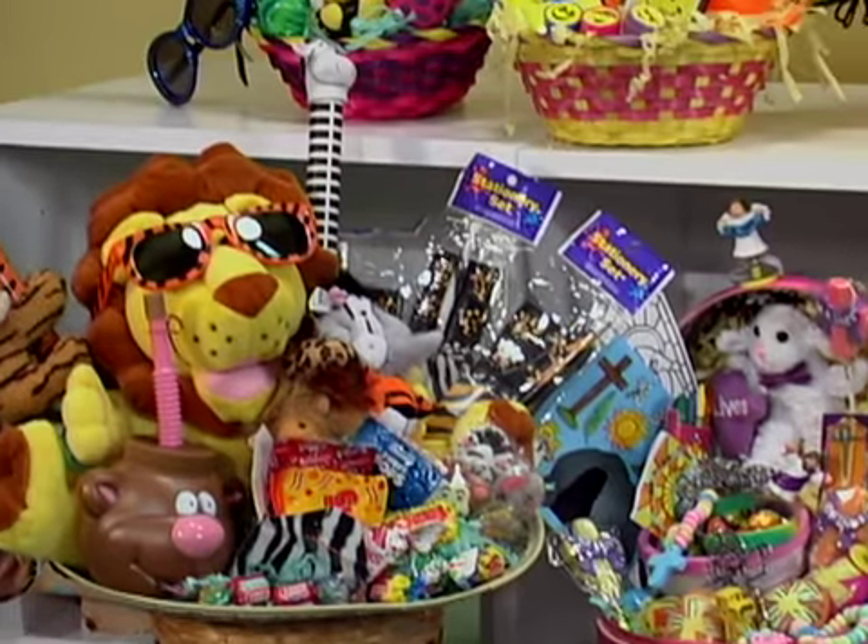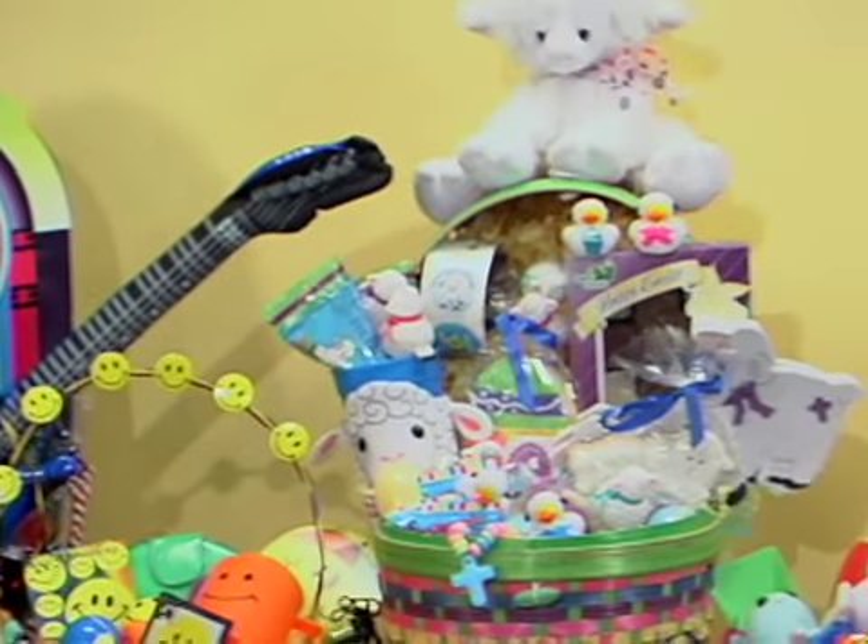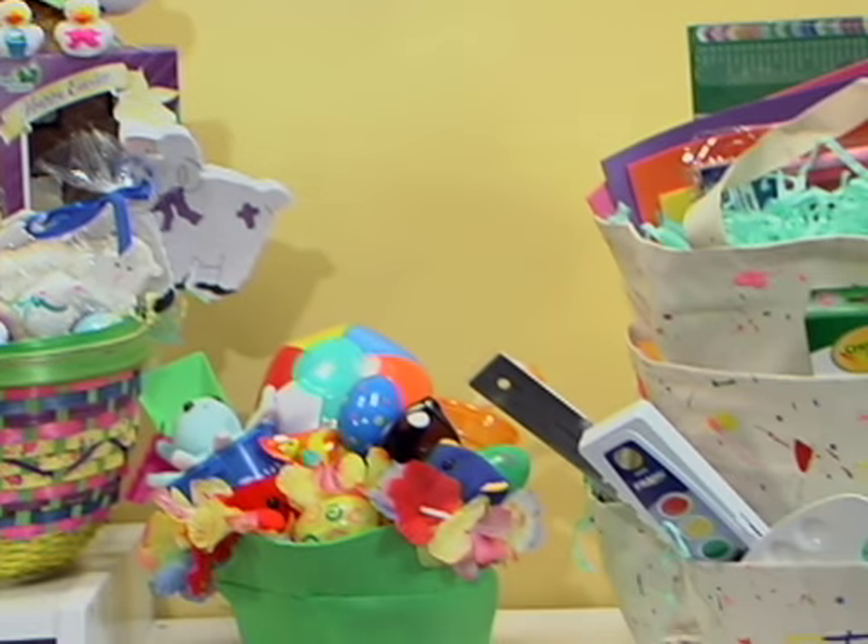Easter baskets are a great way to give a gift that lasts all season long. Fill them up with whatever your child loves — animals, music, art. Let their interests inspire you. Ready to get creative? We're ready to help. Go online and find our Easter projects and more affordable ideas for making everyday fun. Just log on to orientaltrading.com.